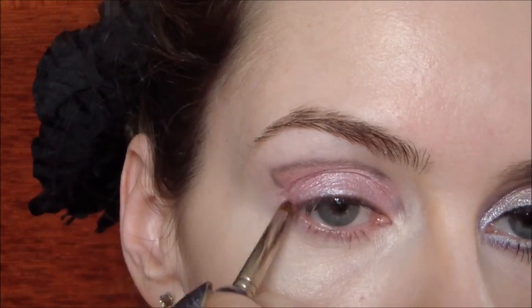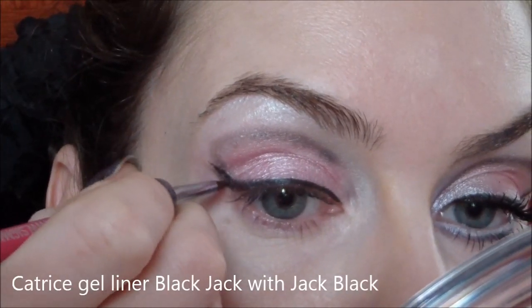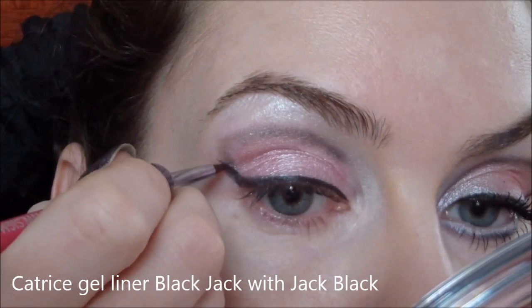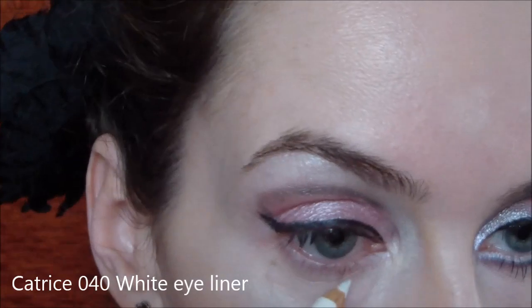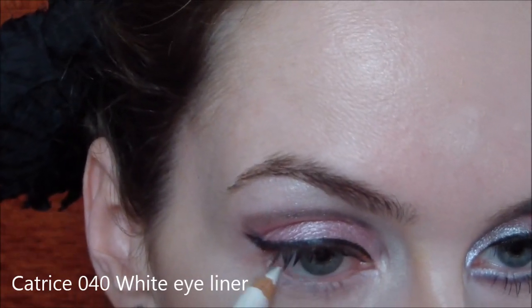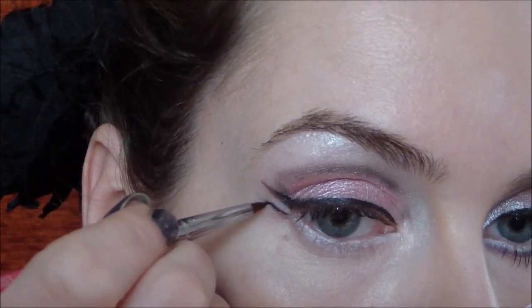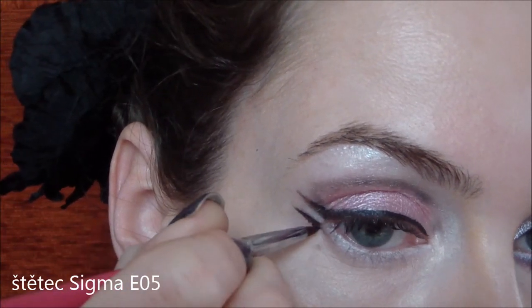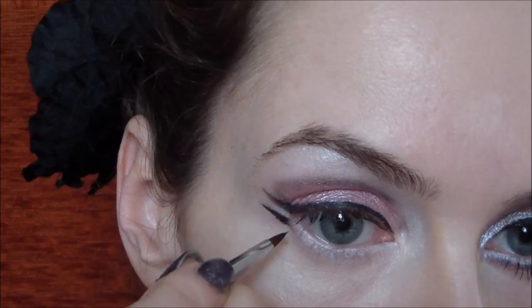Nyní přichází na řadu bílý třpytivý stín, který naneseme pod obočí. No a teď už, jak jste zvyklí, uděláte klasickou černou gelovou linku a odsazek dotáhněte docela hodně za oční víčko. Bílou tuškou na oči uděláme linku dole na waterline a i trošičku pod waterline, abychom oko opticky zvětšili. Nyní si vezmeme zase černou gelovou linku, uděláme druhý odsazek a takovou linku ještě pod tou bílou, abychom oko opravdu opticky zvětšili.